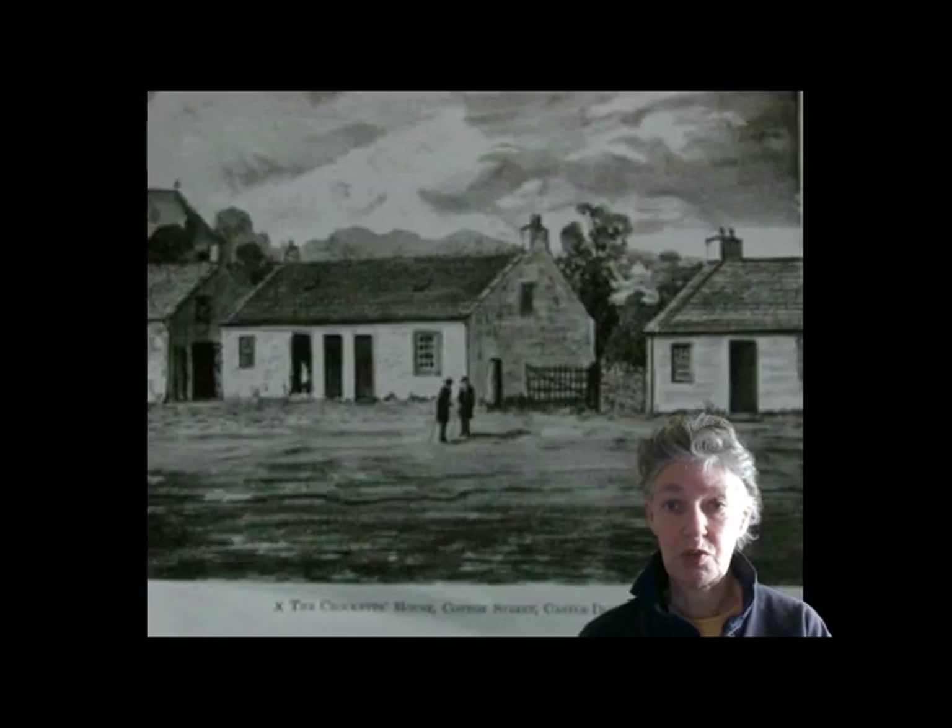Crockett's youth in C.D. ended with a railway trip to Edinburgh in the autumn of 1876, a 16-year-old setting out for a whole new lifetime of adventures. But he never stopped writing about the adventures he had as a boy in Galloway, including his years in C.D.